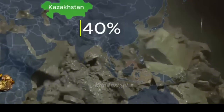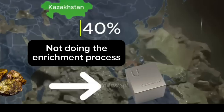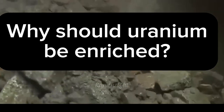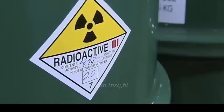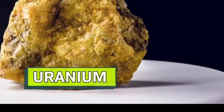So why does uranium need to be enriched? Enrichment is a vital stage in the nuclear industry. Naturally mined uranium contains around 99% uranium-238 and just 0.7% uranium-235. U-238 is non-fissile — it cannot sustain a chain reaction. U-235, on the other hand, is fissile, capable of triggering powerful chain reactions.